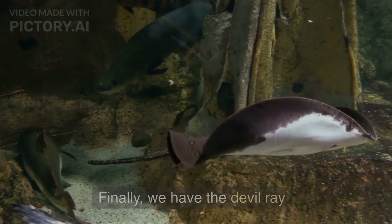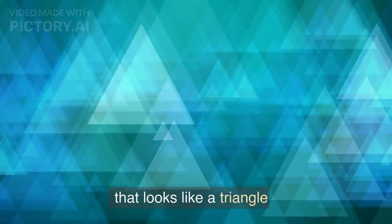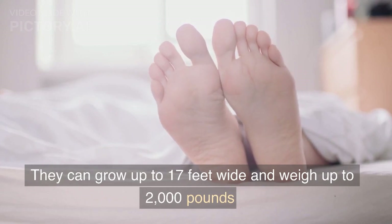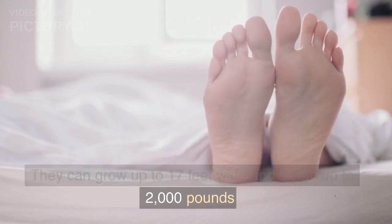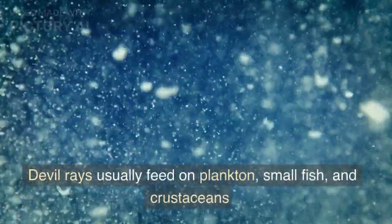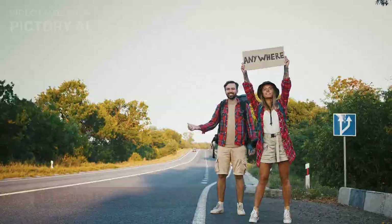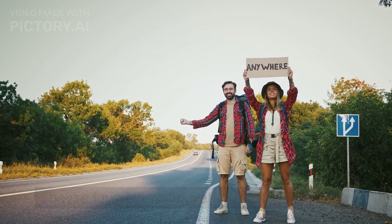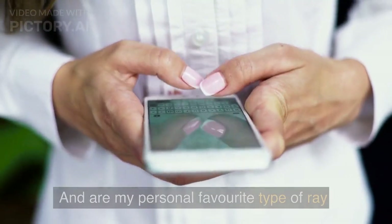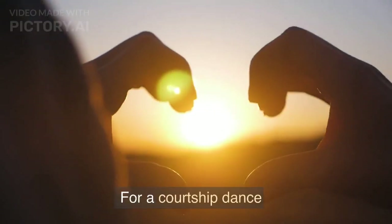Finally, we have the devil ray. Devil rays have a very different body shape that looks like a triangle. They can grow up to 17 feet wide and weigh up to 2,000 pounds. Devil rays usually feed on plankton, small fish, and crustaceans. They are found in warm waters almost anywhere, and are my personal favourite type of ray, because they perform leaps out of the water.